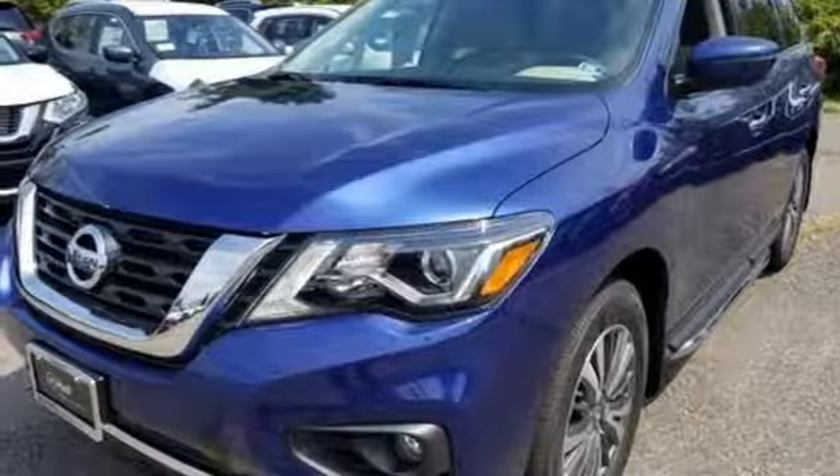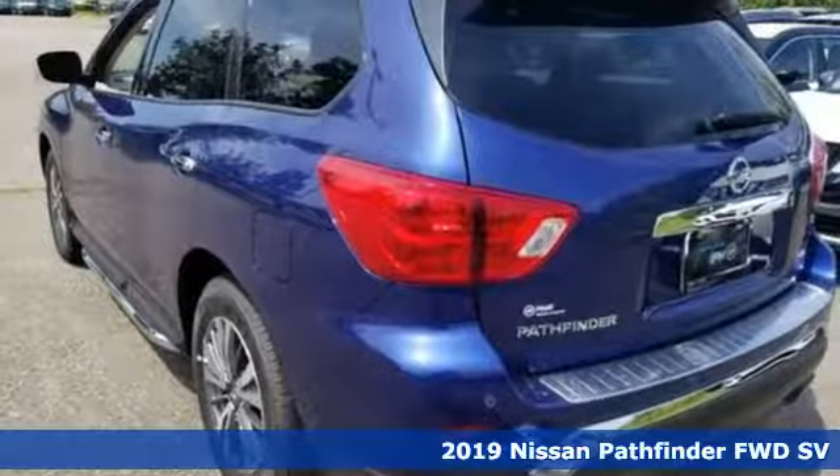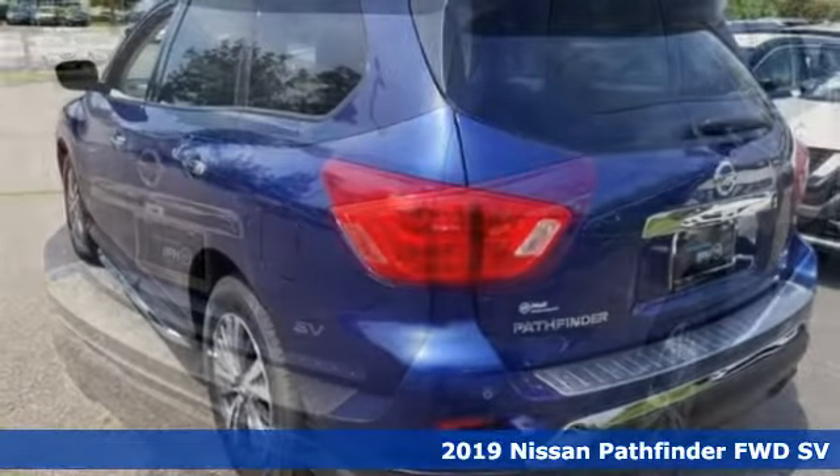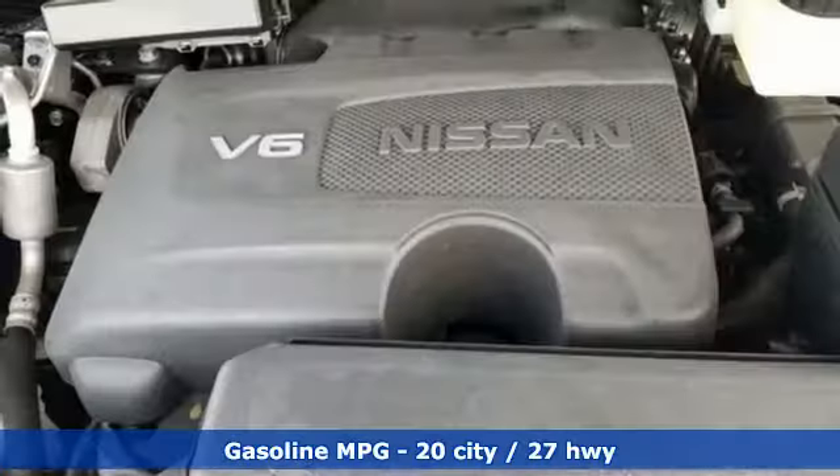It's a new 2019 Nissan Pathfinder. Whether it's conquering your next big adventure or your next busy day, Pathfinder is ready. You'll look forward to every drive with features like these.